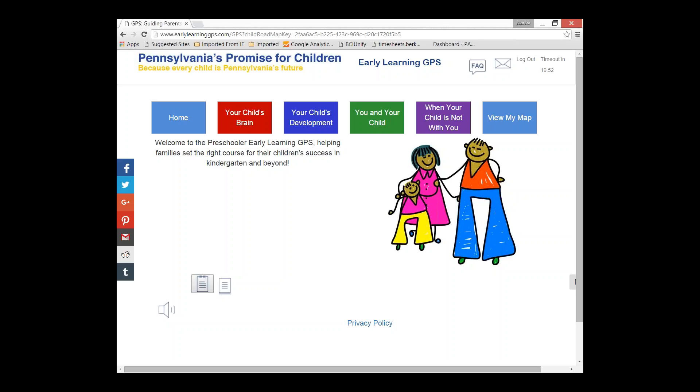The four sections in the quiz are: Your Child's Brain — about brain development and how learning starts before birth, and how much the brain develops by age five. Your Child's Development — about developmental milestones and children following their own pace, including talking to your child's doctor. You and Your Child — about building a strong bond early on, and what you can do with daily chores to help your child learn and grow. And When Your Child Is Not With You — discussing caregivers like a spouse, babysitter, or childcare program, and things to think about and look for. You can always go back and forth between your map and the quiz.